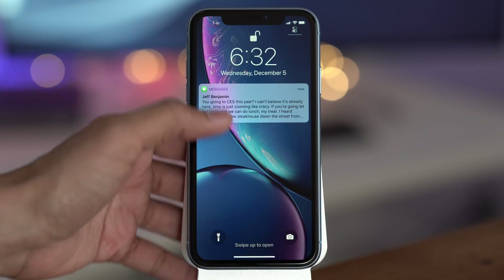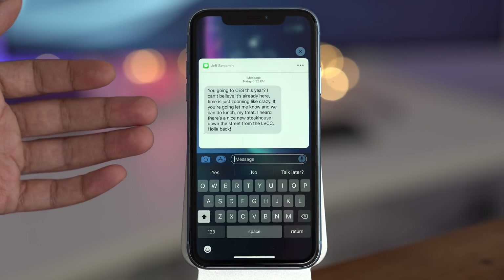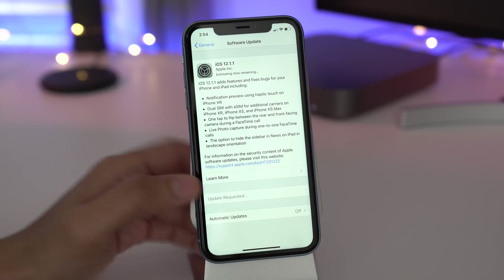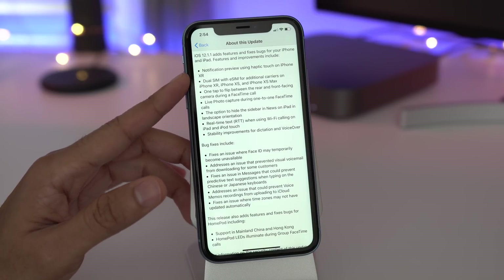In this video, we look at some of the new features in iOS 12.1.1. Check it out. How's it going ladies and gentlemen, boys and girls, Jeff Benjamin with 9to5Mac. Here is the 12.1.1 changelog.